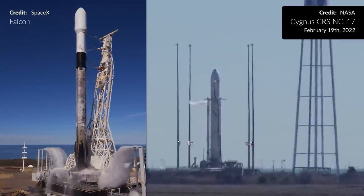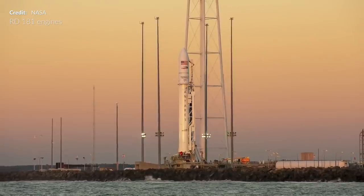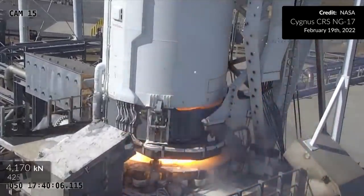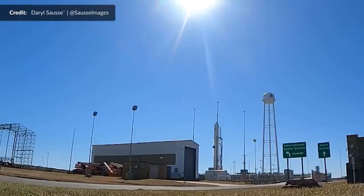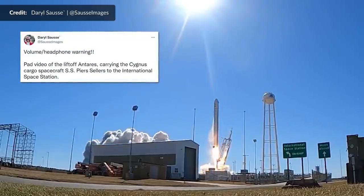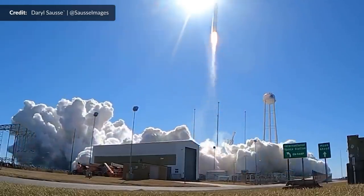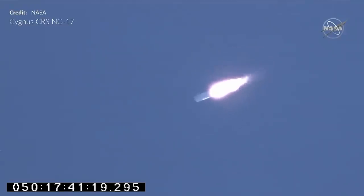Antares isn't a colossal rocket, standing just over 40 meters tall — compared to Falcon 9's around 70 meters. Its 230+ configuration was powered by two Russian RD-181 engines running on liquid oxygen and RP-1, with a total Stage 1 thrust of 4,170 kilonewtons, roaring off the pad for its climb to orbit.